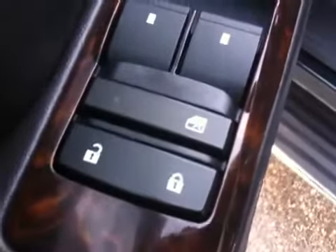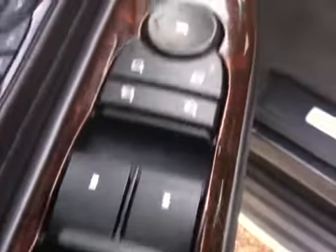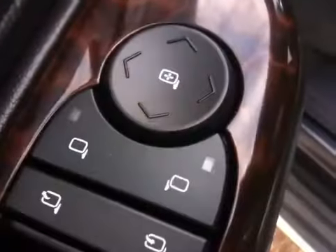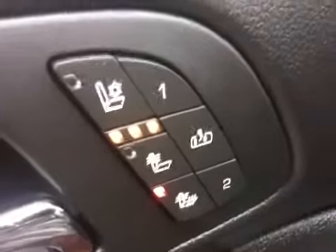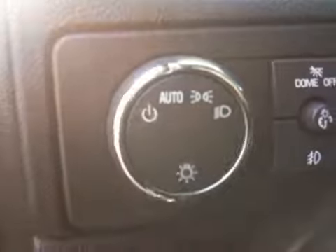It has door locks, window lock, window switches, and power folding mirrors with mirror control. It has heated and cooled leather seats with memory seat and easy exit. It also has headlight control.